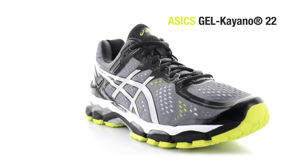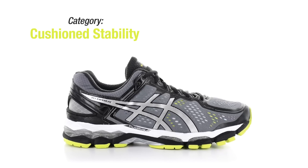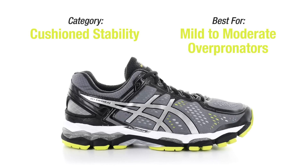I know what you're saying — the 21 just came out — but don't worry, this is just a sneak peek. The Kayano 22 is a high-end cushioned stability shoe, great for that mild to moderate overpronator.